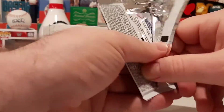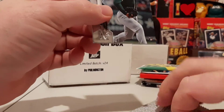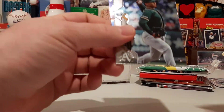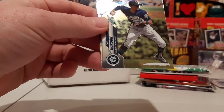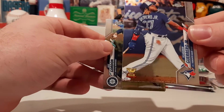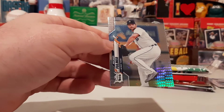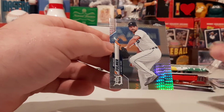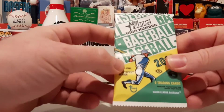Next up we have 2020 Topps Chrome. No thick one. Looks like we got a prism — there's Jesus Lozardo rookie, D. Gordon, Vladito with the cup, and a prism of Michael Fulmer for the Tigers. Fulmer prism.